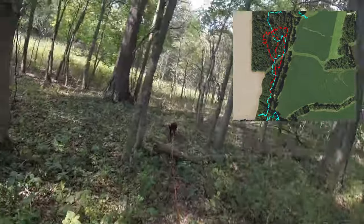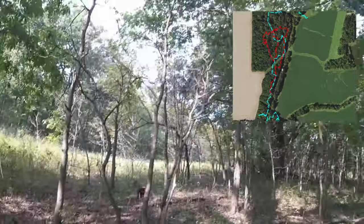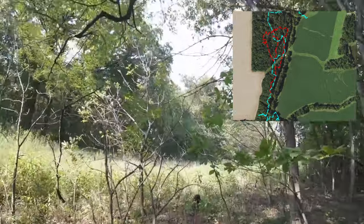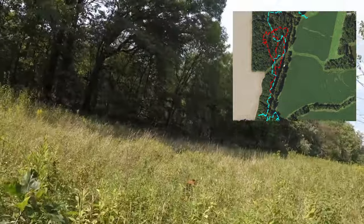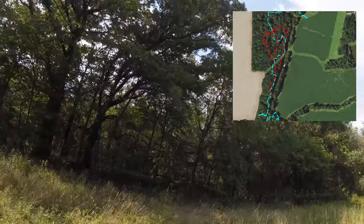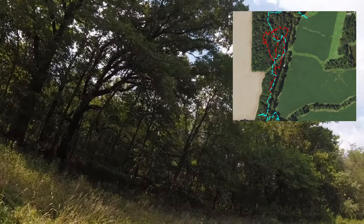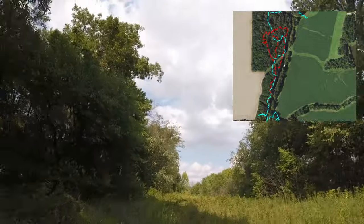We continue the track with Diesel — she's excited now, on it, following it great. This is another bedding area. She comes out of the bedding area and walks the edge of it, then drops back down into it. I believe the guys pushed this deer when they were tracking either the night before or that morning. The reason I think it was the night before is we still have not found a bed with any blood in it showing the deer laid down. So I think it was the night before that they pushed him.